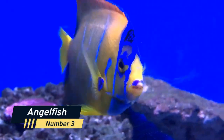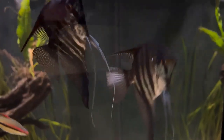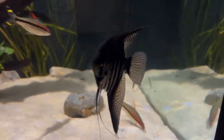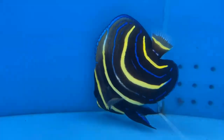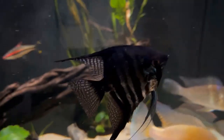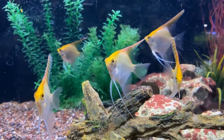Number 3: Angelfish. The Angelfish is a popular freshwater fish that's known for its stunning beauty and elegant, flowing fins. These fish are relatively easy to care for, making them perfect for beginners. They also come in a variety of colors and patterns, making them a versatile addition to any aquarium.